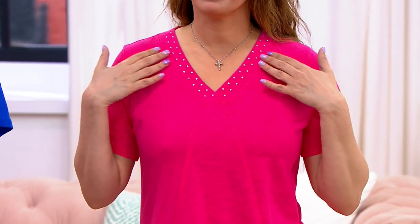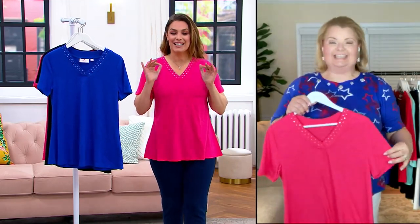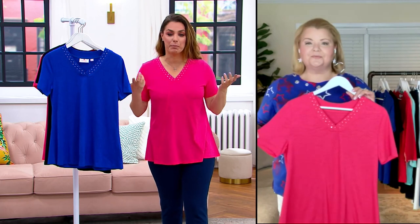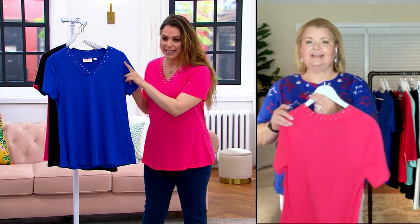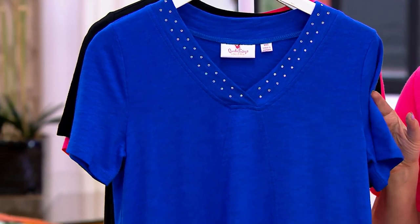You look so gorgeous in that color — rhubarb is a fabulous color on everyone. This is that makeup color. Even if you have no makeup on, this is going to give you that brightness as if you put on some blush. It is great on every single skin tone. And this is like that cobalt blue that is flattering on every single skin tone as well.